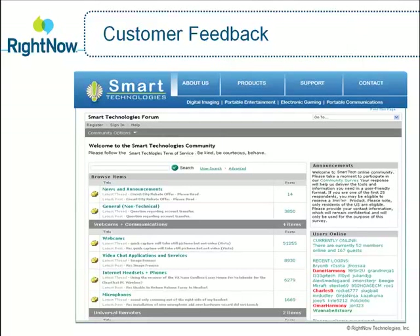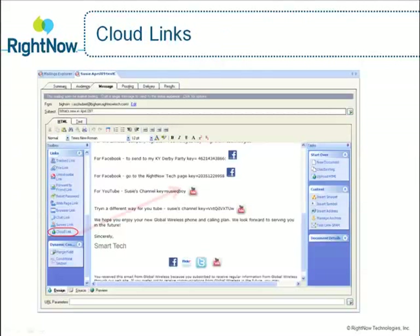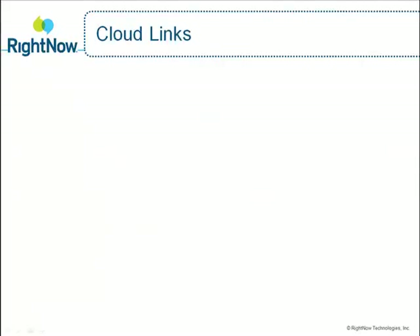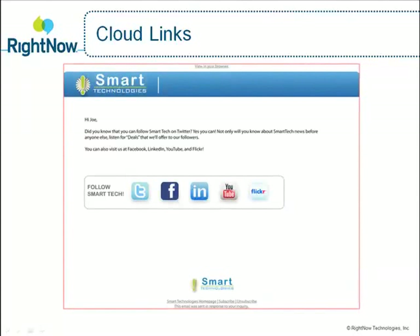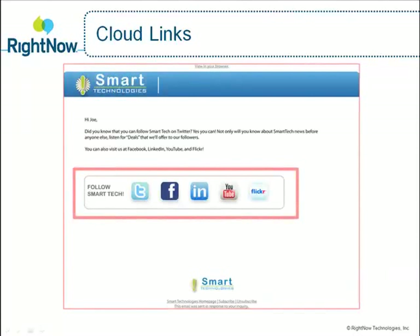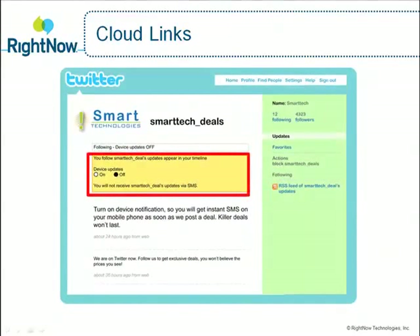But how did Jason hear about SmartTech's Phishphone in the first place? Let's go back in time and see how Jason finds out about the Phishphone. Jason loves deals, so he subscribed to SmartTech's special promotional newsletter. With RightNow, SmartTech can easily create compelling marketing campaigns, leveraging customer insight from all channels to quickly create personalized content that gets attention. With RightNow's Cloud Links feature, you can easily include a link in an outbound email or survey to a variety of social network sites, such as Twitter, Facebook, LinkedIn, YouTube, or Flickr to encourage your customers to share or become fans or followers of your organization.